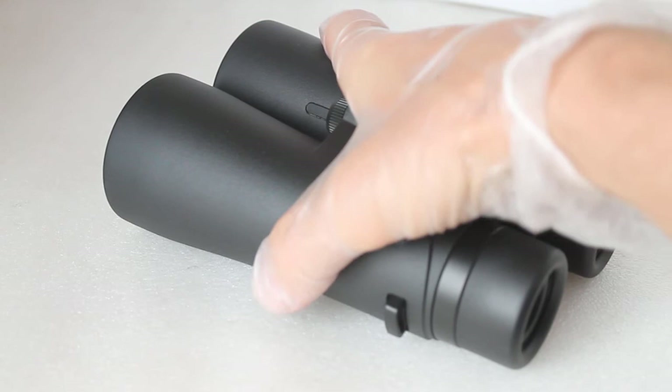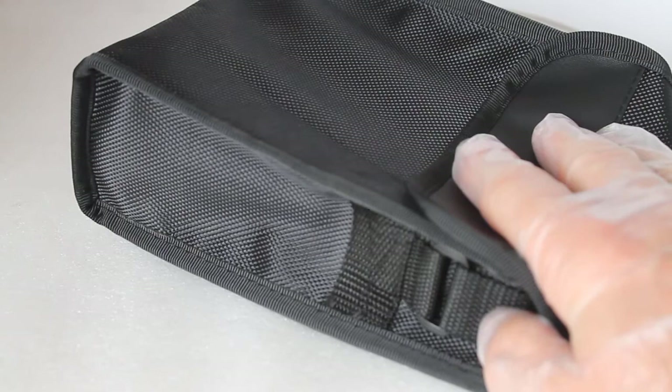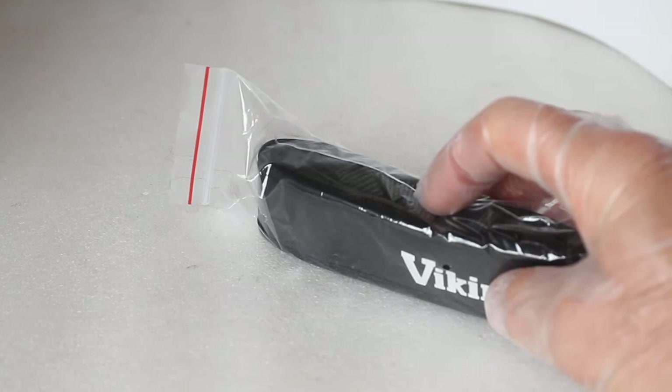Being one of the lower-end Viking binoculars, it comes with a standard nylon case rather than the more rigid ones from the Kestrels, Merlins, and Peregrines. You get a standard all-in-one lens cap for the eyepieces and drop-down covers for the 50mm objectives, which can be removed if you want. There's no skimping on the strap — you get a nice padded one, very similar quality to all Viking binoculars.